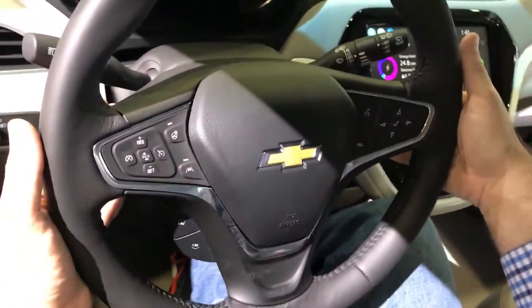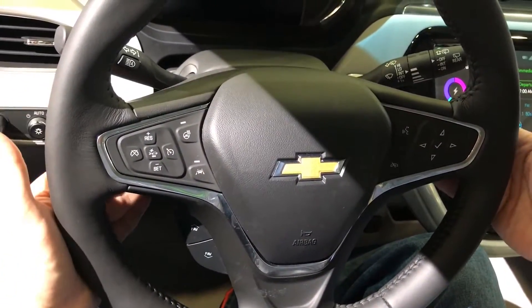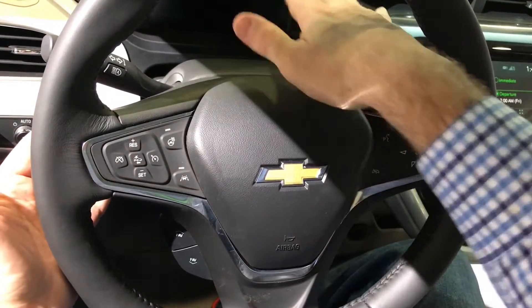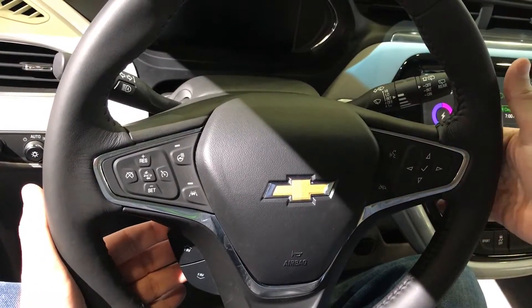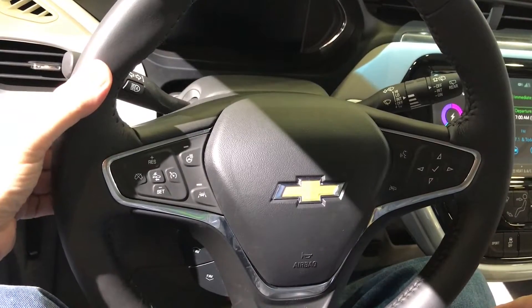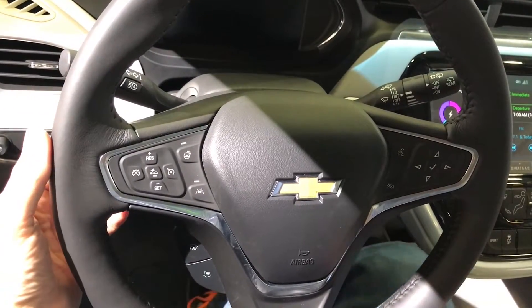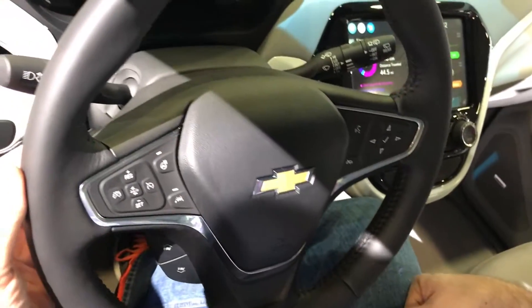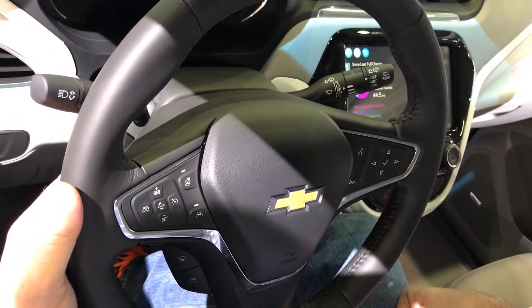The steering wheel is very typical of what you would find in your Chevy Volt. The controls here manage your front panel — you can play with your favorites, volume controls on the other side, and then you've got your paddle for regenerative braking. They talk a lot about this vehicle being a one-pedal drive vehicle, and I think that is absolutely going to be true.